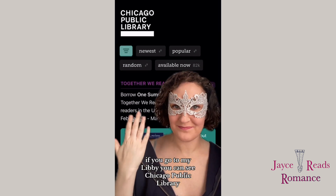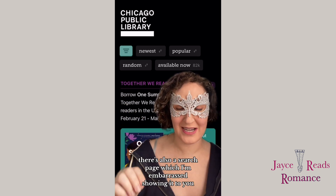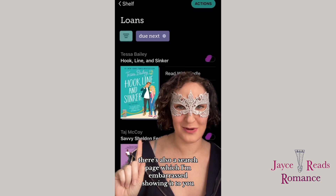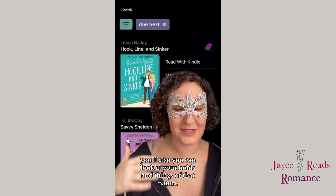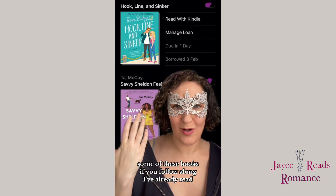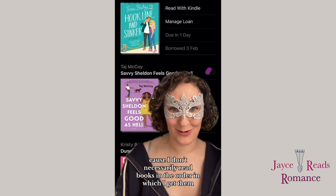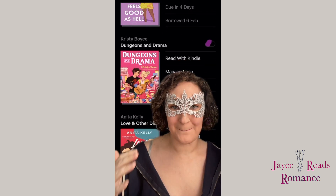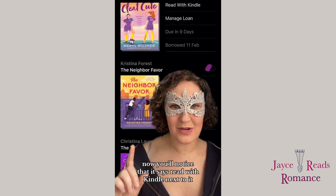If you go to Libby, you can see Chicago Public Library — that's where I am. This is its home page. There's also a search page. These are the books that I have out; you can also look at your holds and things of that nature. Some of these books I've already read, because I don't necessarily read books in the order in which I get them, but they stay on my shelf until it's time to return them.